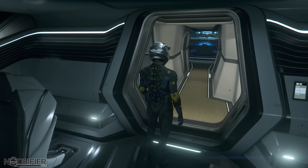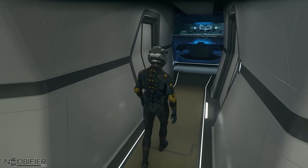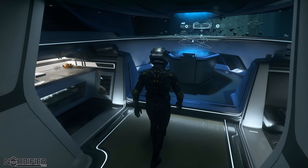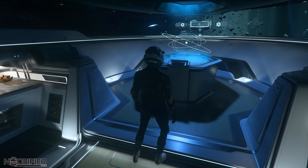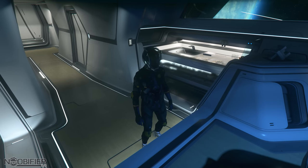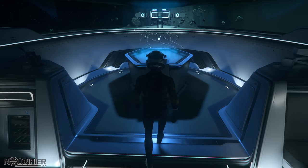The corridor directly behind leads to the crew area. It's very nice with a table area across from a kitchenette — all space marble. There are windows on the sides and a beautiful panoramic with a holographic table. The view is pretty good actually. It's an Origin ship, so you'd probably expect that they take that very seriously.